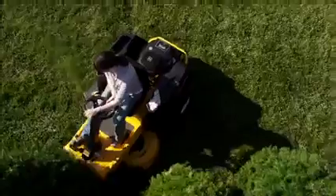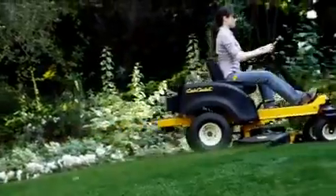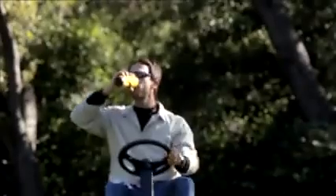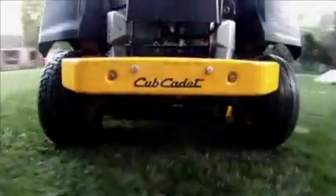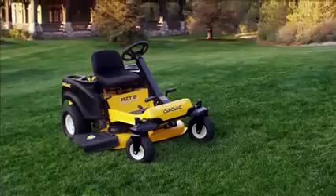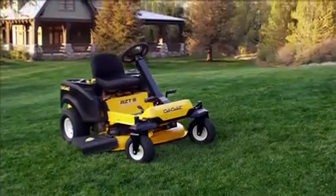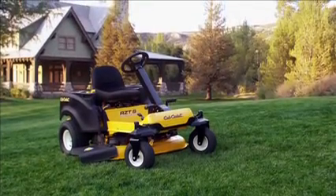The time-saving maneuverability of a zero-turn. The unprecedented stability of four-wheel steering. And an easy-to-use steering wheel. Only Cub Cadet has it all. Don't settle for anything less. For the best product, best experience and best results in residential zero-turn riders, take the Cub Cadet RZTS for a test drive. Prove to yourself why Cub Cadet is the smartest choice you can make.